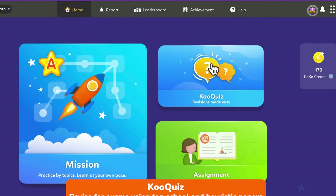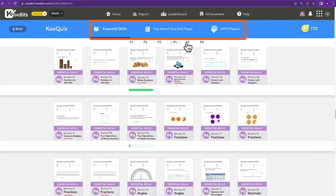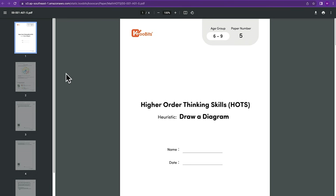There's also Qoo Quiz, where your child can revise for exams using top school and heuristic papers. We've classified these practices into termly revisions and end-of-year papers. You can print these papers out to mimic exam settings.